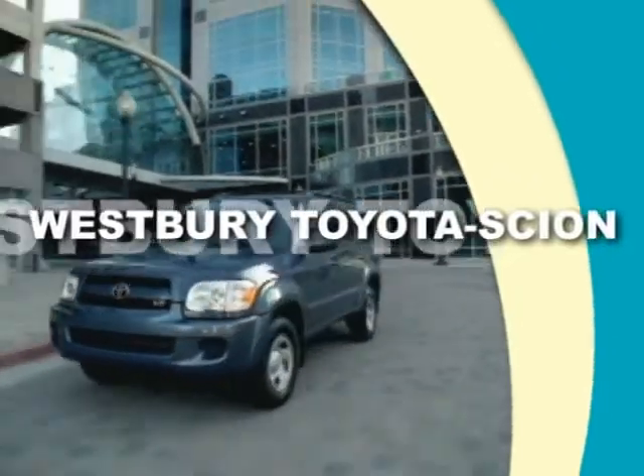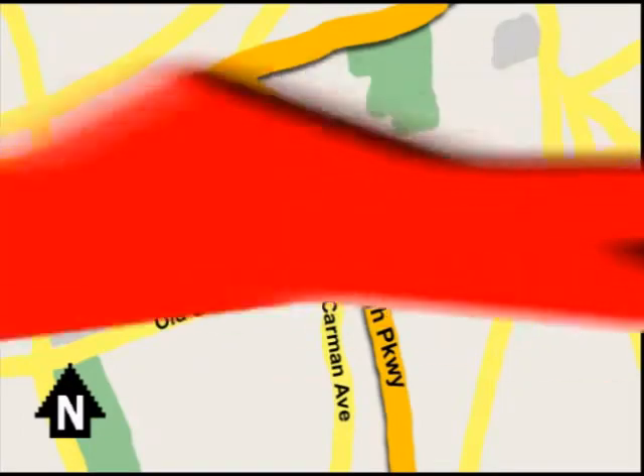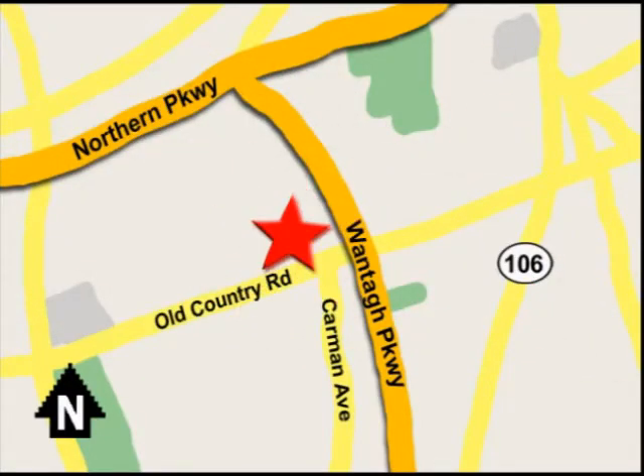Call or email today or stop on by our brand new state of the art facility. We're conveniently located on Old Country Road off Wontop Parkway.